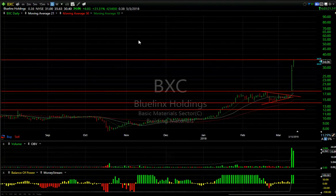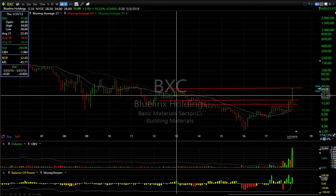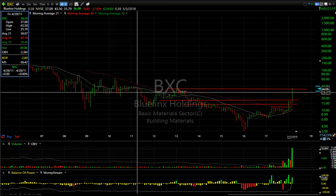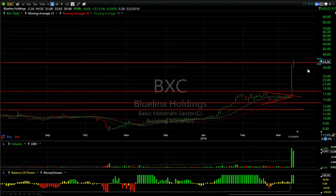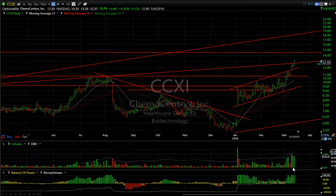DXC had a huge day yesterday and a nice follow-through today of another six dollars — basically gone from 17.50 to 35 and change in two sessions after a breakaway gap with big volume. On a long-term basis, there was resistance going way back to 2012 right around the 34.80 area. Today's high was 35.63 — we took it out slightly. I'm seeing possibilities that we may get this stock into the low to mid 40s.